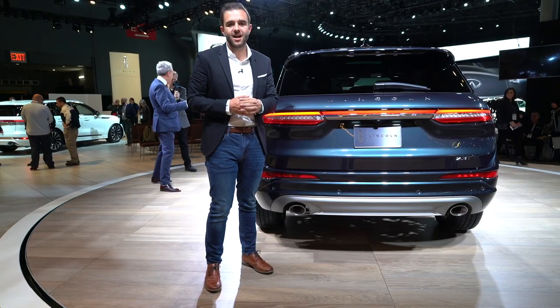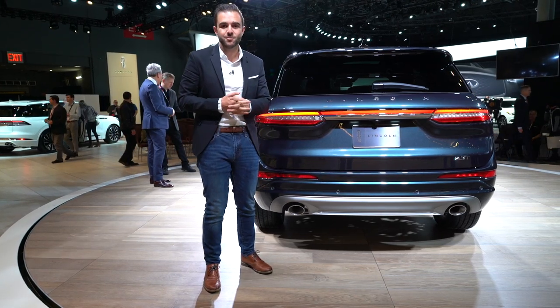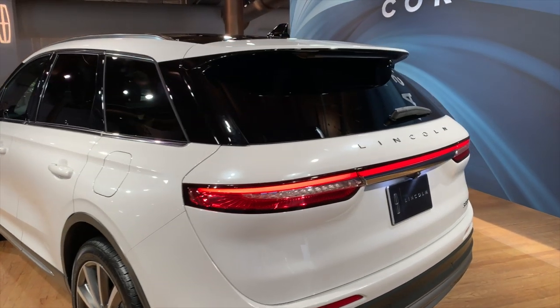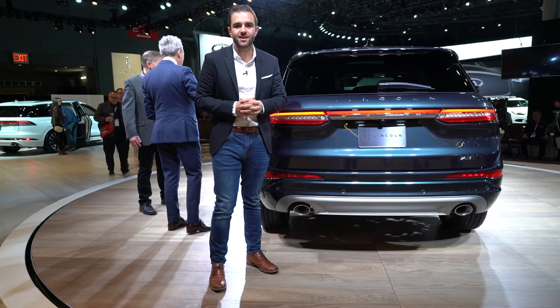Some of the competitors in this class are going unapologetically sporty with their cars — Acura is putting an A-Spec appearance package on the RDX, and Lexus is doing an F-Sport version of the NX. Lincoln is taking a totally different route with the Corsair: it's all about relaxation, a quiet driving experience, and reducing noise in the cabin. Is that going to work? We'll find out later this year when the Corsair goes on sale.